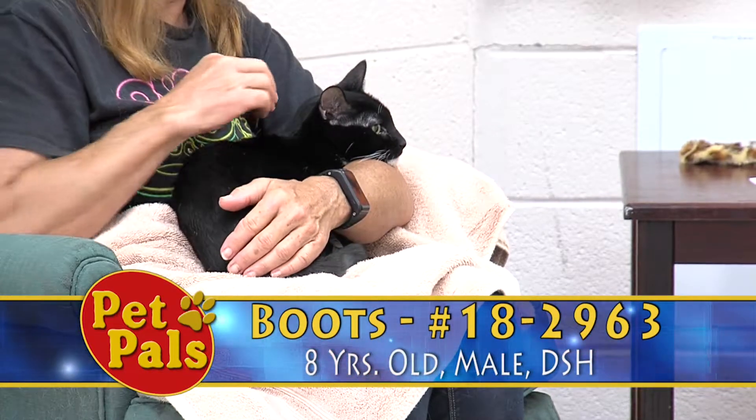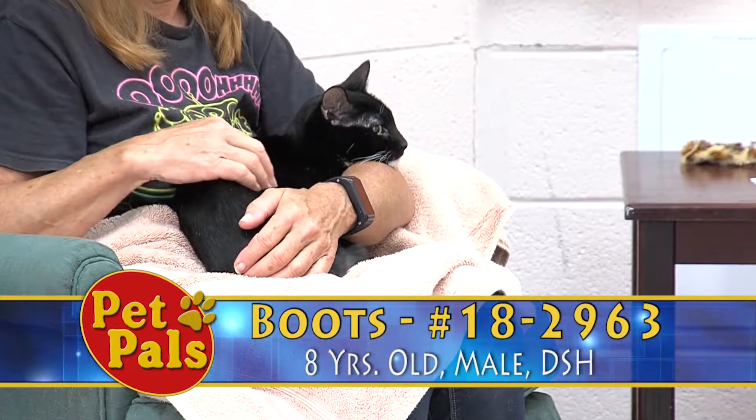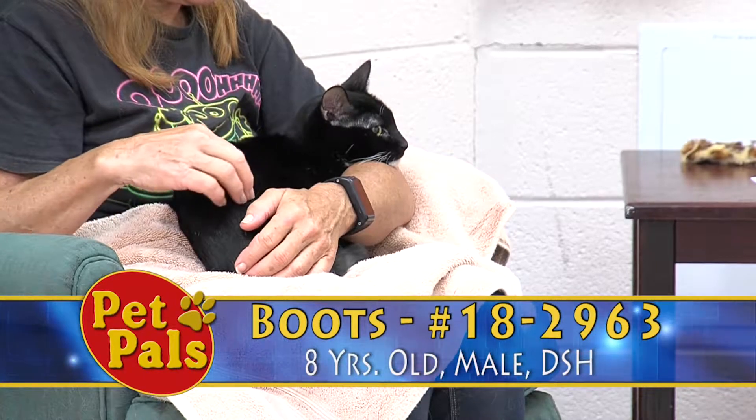And once he's in a home environment where he's around people he's familiar with, I think this is what you're going to get with Boots.